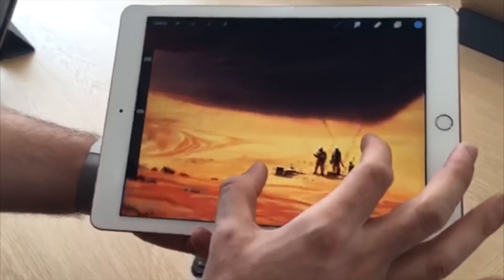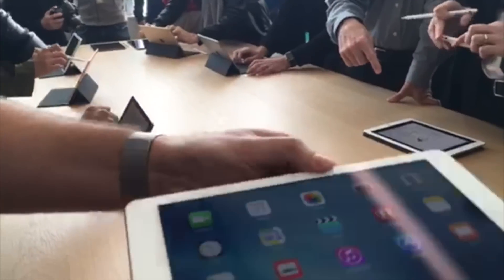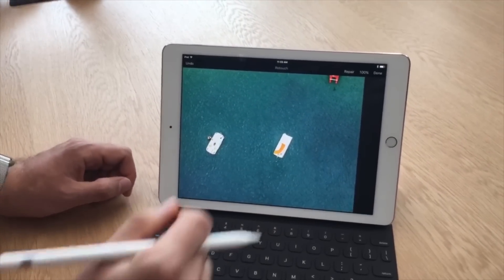Enhancements from the 12.9-inch iPad Pro have also been brought down to the smaller form factor, including a four-speaker surround sound array, Apple Pencil support, and the magnetic Smart Connector with optional Smart Keyboard accessory.